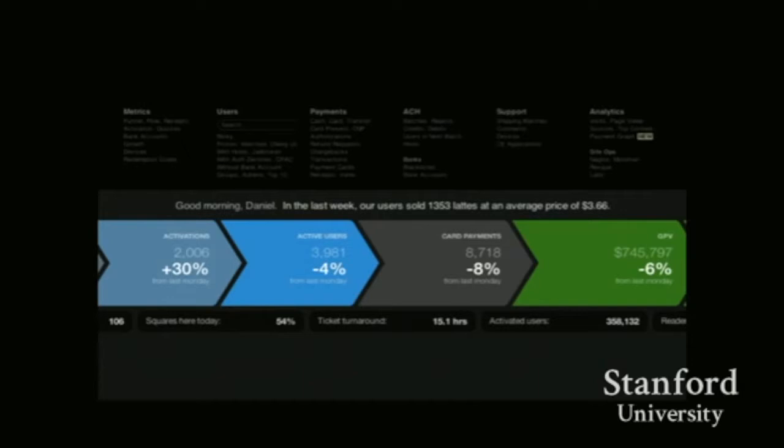Because you can't make all decisions yourself, you have to create tools that enable people to make decisions at the same level of fidelity that you would make them yourself. So how do you create scale and leverage?